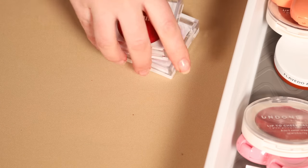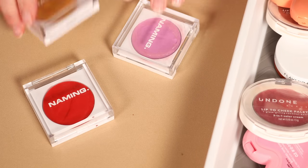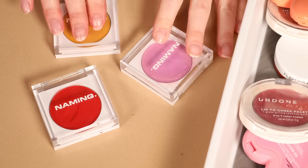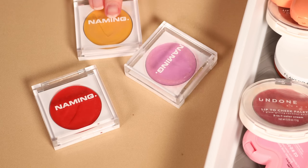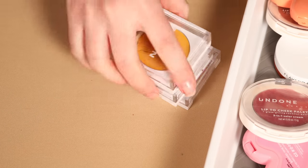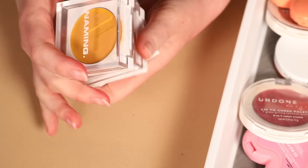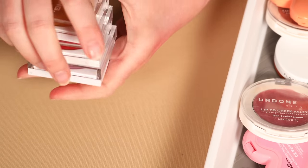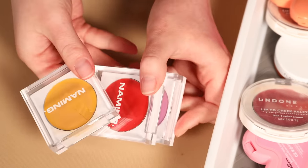I'm also going to go ahead and declutter these three Naming blushes — they're the Naming Playful Cream Blushes. I really liked that they had these primary colors and that you could kind of create new blush shades with them, but these have been discontinued for like at least two years. They're actually a Korean brand. I do have some more cream blushes and liquid cream blushes from other K-Beauty brands that I'll talk about later in this video, but these do need to go.